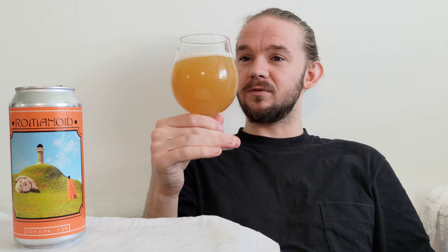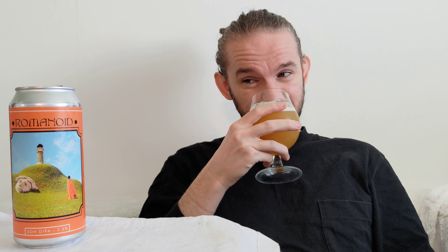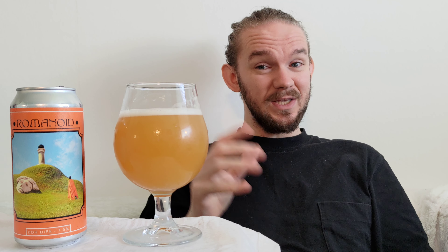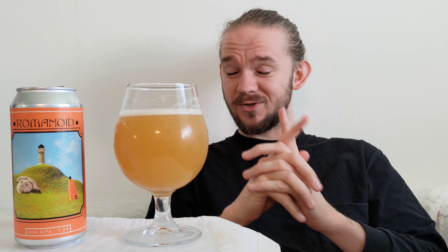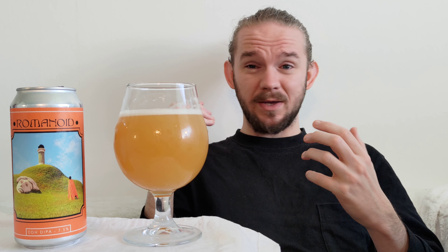In terms of what you would expect from a New England IPA, I would say that this beer looks pretty damn nice. Let's take a closer look at the aroma then and see how we get on. This is interesting — compared to some others that I've had from Dry and Bitter, this actually comes across as a little bit more kind of yeasty. I'm getting quite a wee bit of that kind of farmhousey, crackery sort of character out of it.